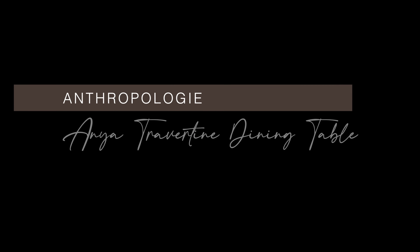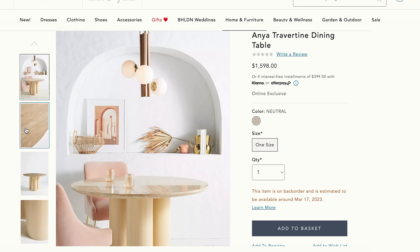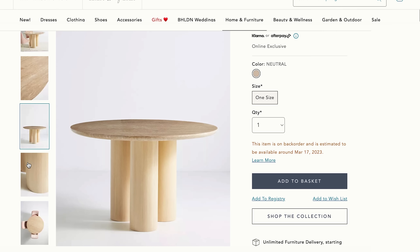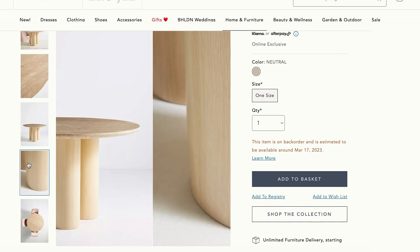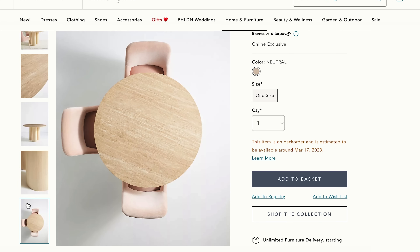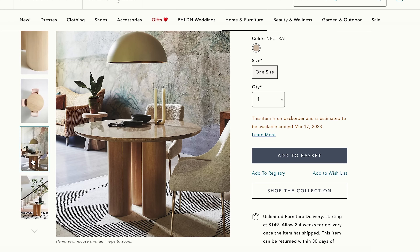This Anthropologie dining table is so chic — it has a smooth travertine top and cylindrical hardwood legs. I love that it's really simple and refined, and the light engineered hardwood makes your space feel bright and airy. It comfortably seats four to six people. Bonus points for having a sealed clear lacquer top for extra protection — it's so easy to wipe down with a damp cloth. We love a beautiful table that is equally stylish and low maintenance.